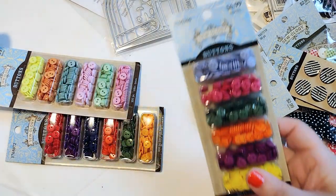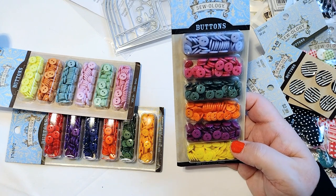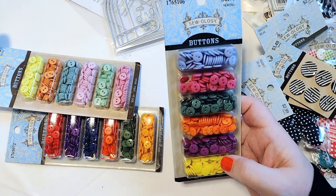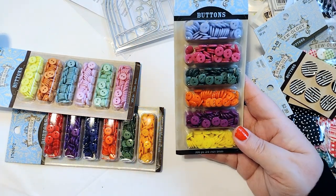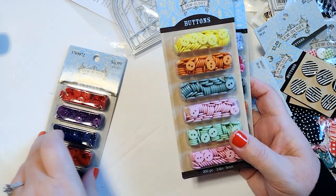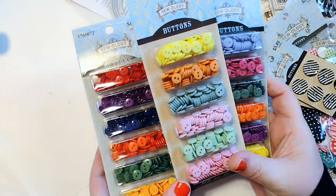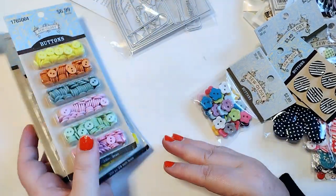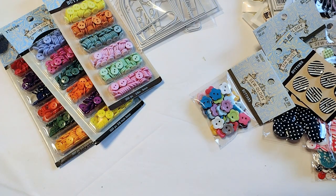I also picked up these big packs of buttons — 300 pieces, 9mm, in all different colors. I got these for $1.99 instead of $7, so definitely a good deal. I bought three different packs of these. They're smaller than the other buttons in my collection but not teeny tiny. Between these, a Buttons Galore & More Design Team package, and additional orders from Buttons Galore, I am definitely set on buttons — you guys are going to be seeing buttons on everything I make.